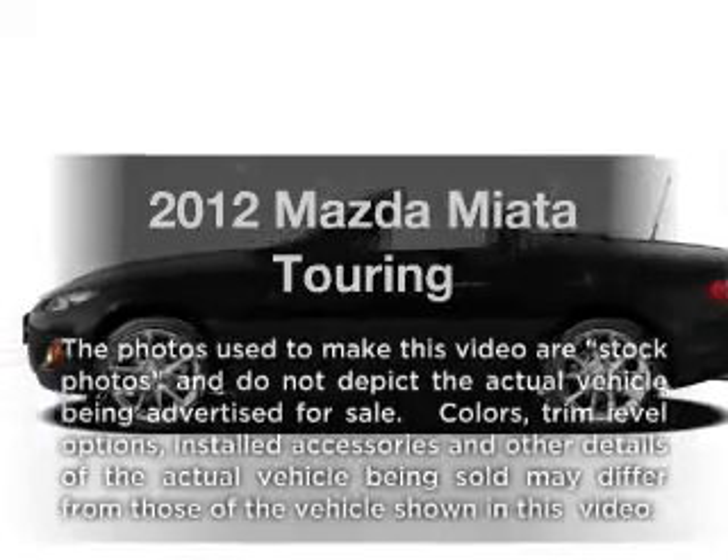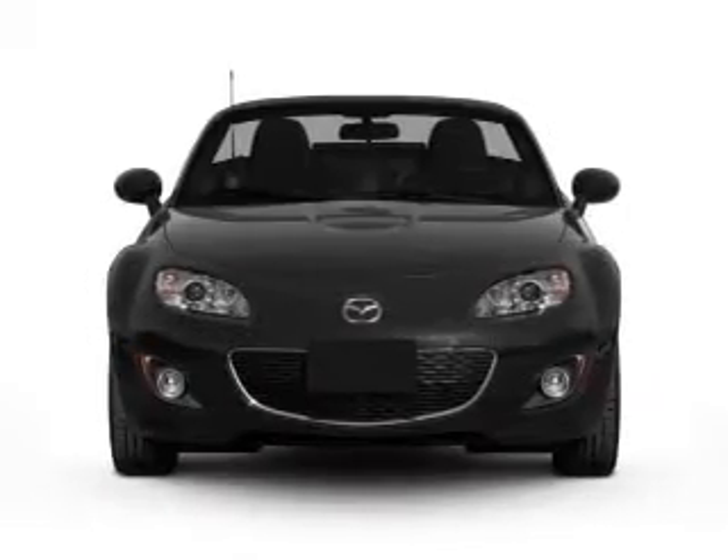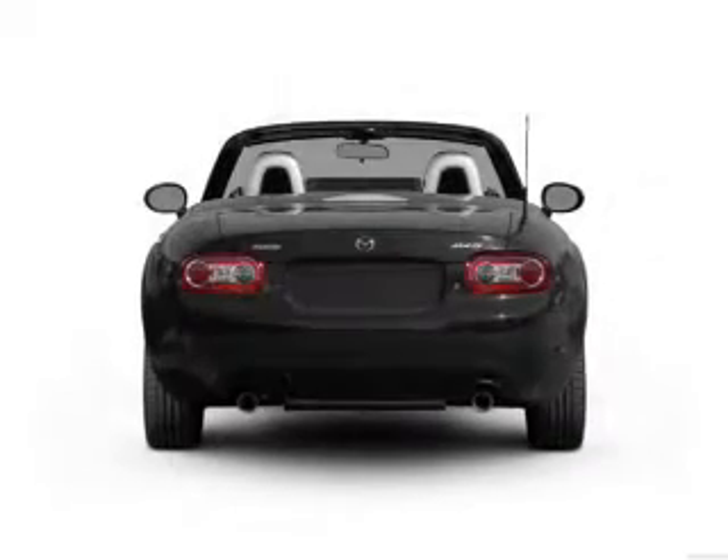Check out this 2012 Mazda Miata. This is the set of wheels you've been looking for, with an efficient four-cylinder engine connected to a smooth-shifting six-speed automatic transmission.